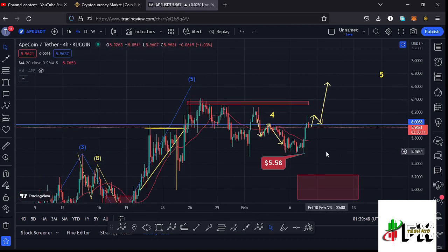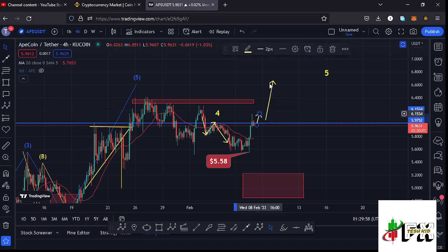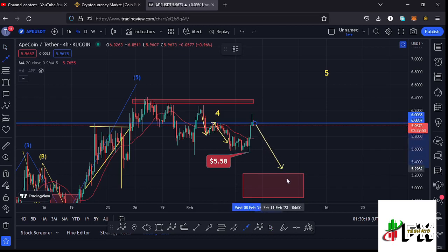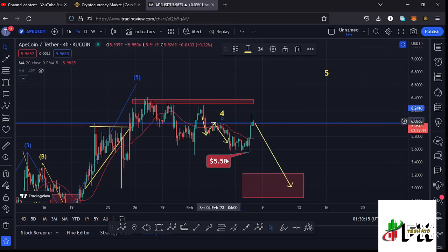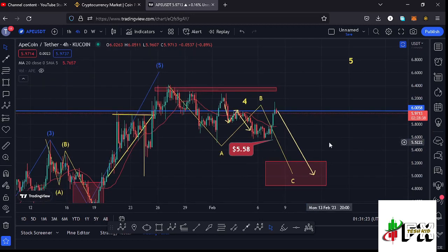Once that happens we can expect a new retracement in the formation of wave four with new target areas. But as long as we are holding below that key area of support and continue seeing lower prices, there are chances that whatever we are seeing is just a short bullish movement to the upper side before we continue pushing even lower to fully maximize our red target area in the formation of the larger wave four — which I'm expecting to be an ABC corrective structure.